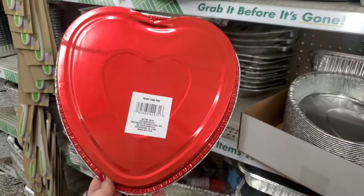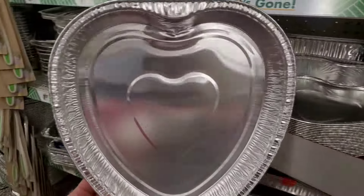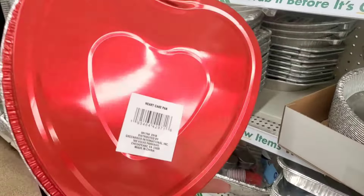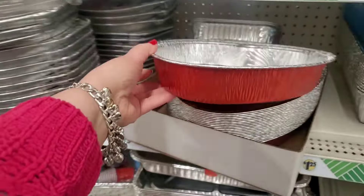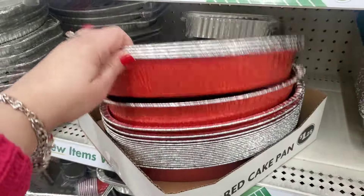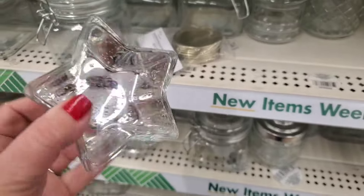Now that it's well past Valentine's, I'm seeing the heart cake pan at Dollar Tree. If I want to use this pan for Valentine's and I don't grab it now I may never see it again. It is a very cool $1.25 item — it's heavy duty, a pretty good pan.